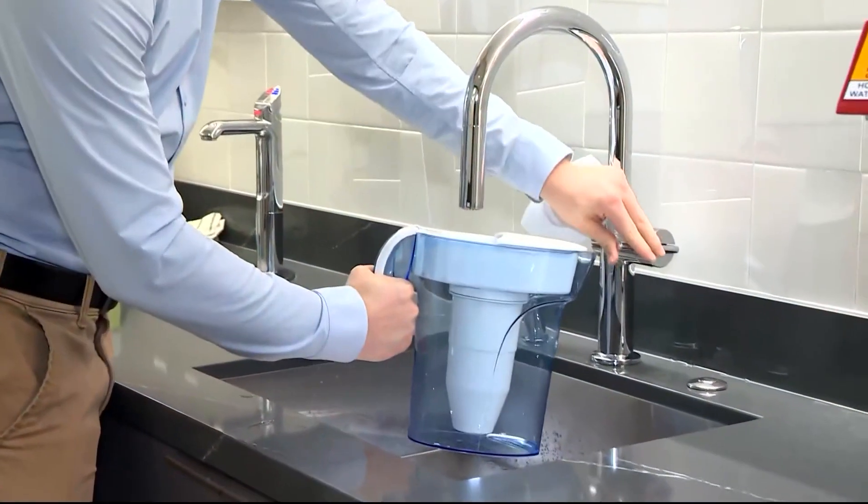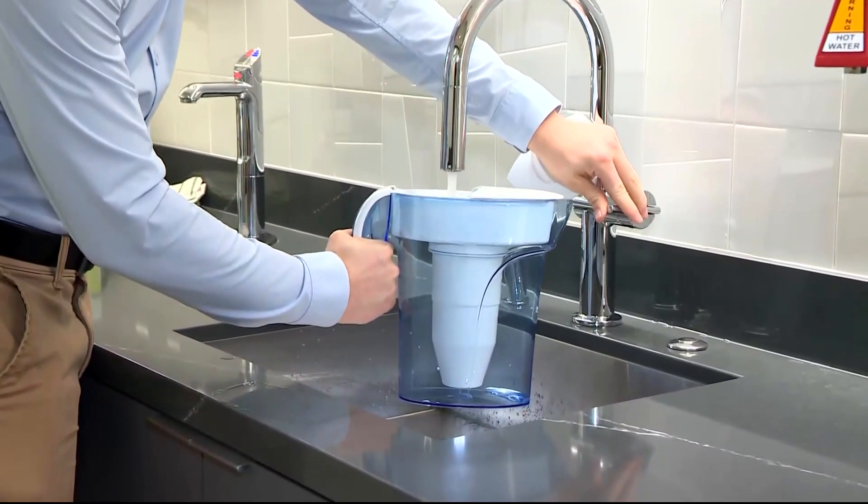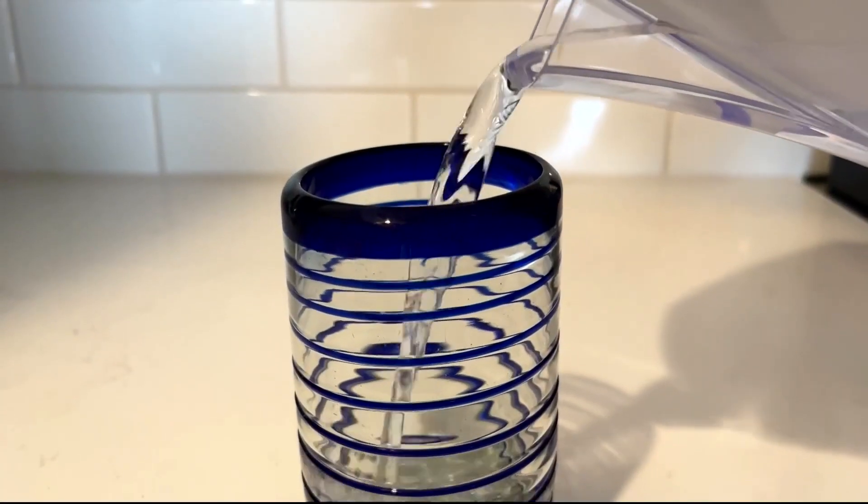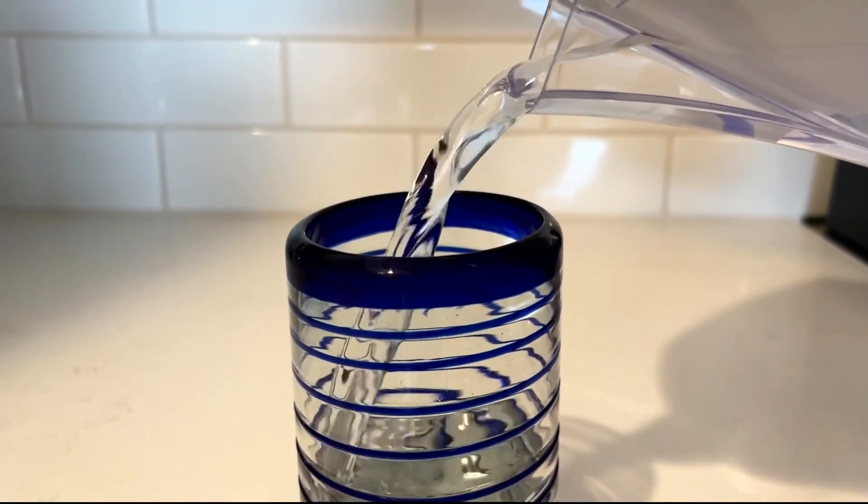A new report looks at which water filters can block the chemicals and how much they cost. CBS News correspondent Willie James Inman has that report. The Environmental Working Group tested 10 water pitchers and found some of the most well-known are not effective at fully filtering out PFAS.